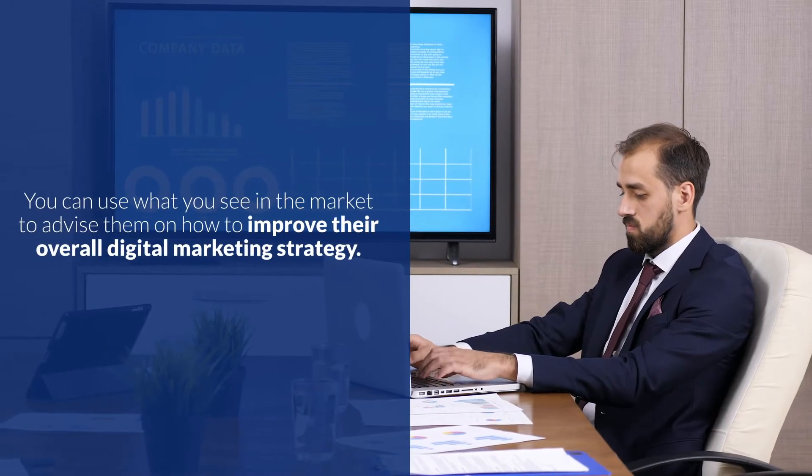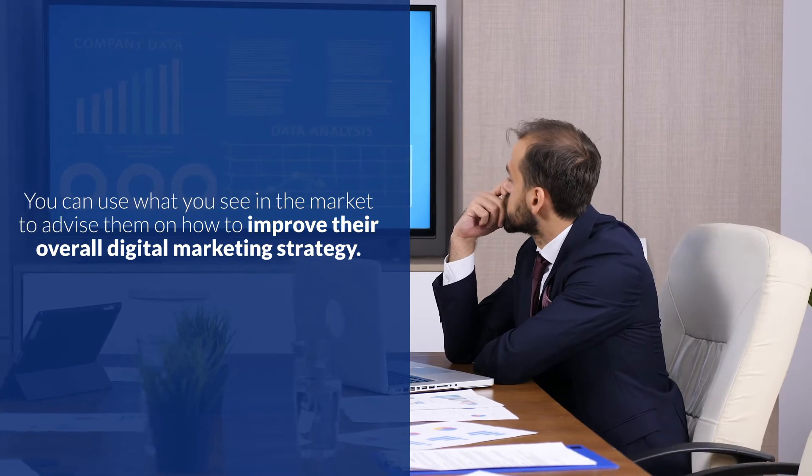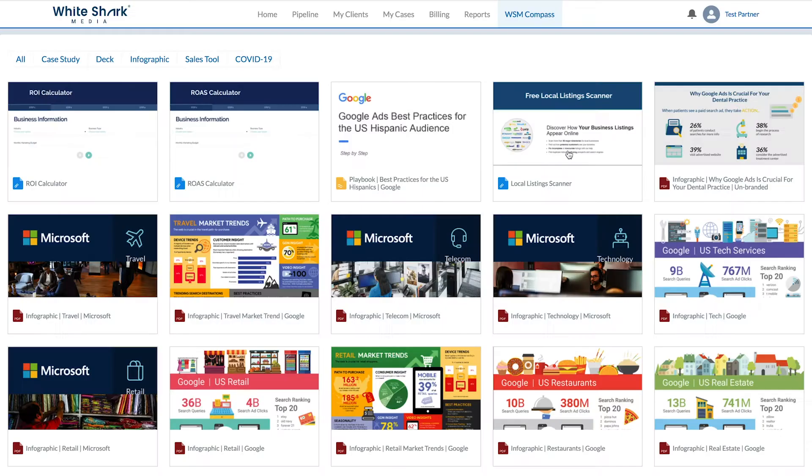I'm not only talking about improving your PPC efforts. You can use what you see in the market to advise them on how to improve their overall digital marketing strategy. You can send them blogs, videos, or downloadable content to address challenges they may be facing within their operations, accounting, or any other area. Believe it or not, they will appreciate this a lot.